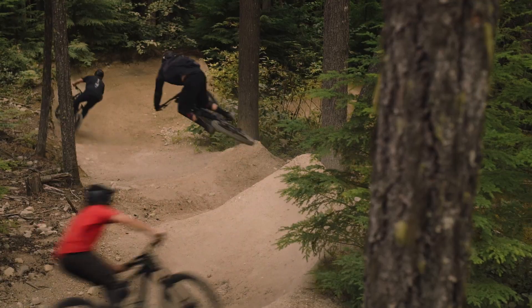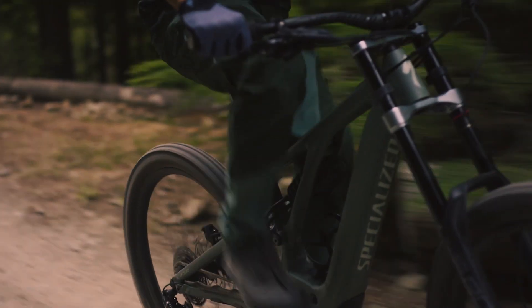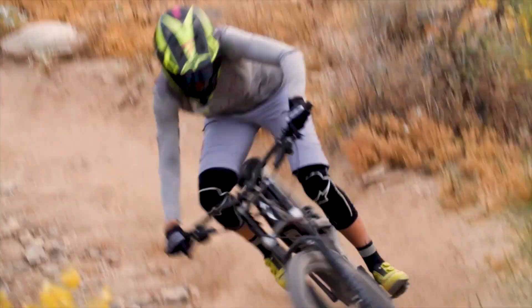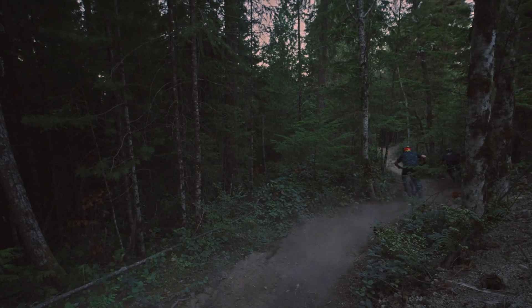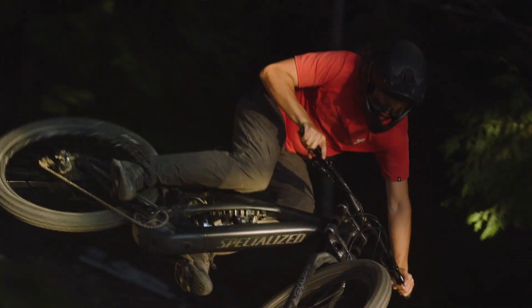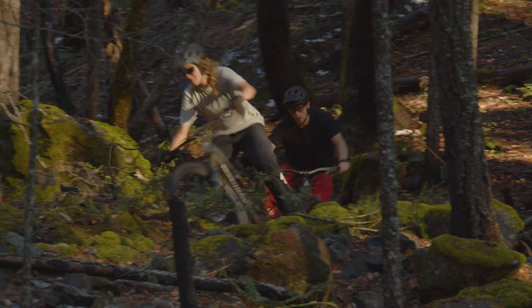The Turbo Kenevo is designed for steeper terrain and bigger jumps — go to the bike park and skip the chairlift lines. With 27.5-inch wheels, 180 millimeters of travel, and a 64-degree head tube angle, the Kenevo is extremely capable. The 2.1 motor delivers up to 565 watts of power, a battery capacity of up to 700 watt-hours, and weighs as little as 23.65 kilograms. The Turbo Levo, Levo SL, and Kenevo deliver the power to ride more trails.